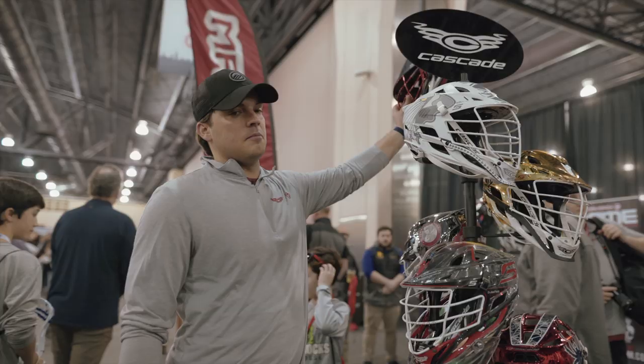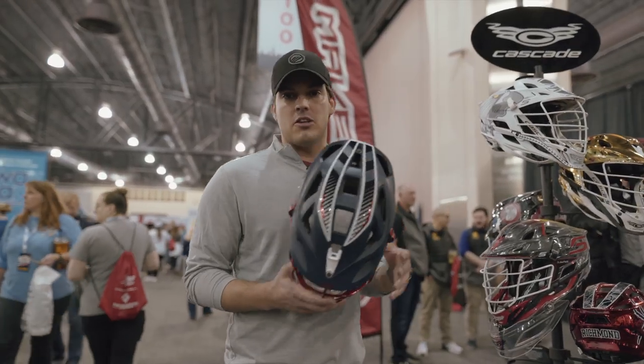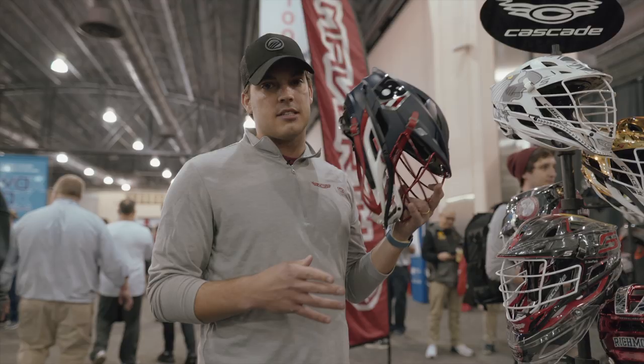Right here off the bat I'm a huge fan of the Matte Navy. For Team USA to be able to wear our helmet — the helmet's made in the USA — and to have the best players in our country wearing it is a huge proud moment for us as a company to see them in this helmet. It's really cool.